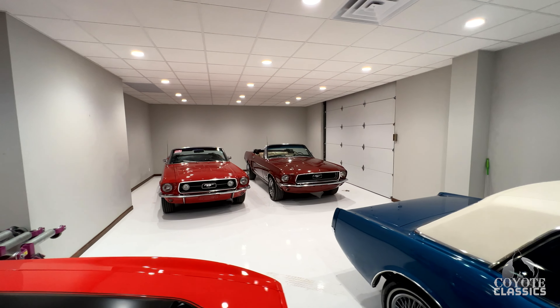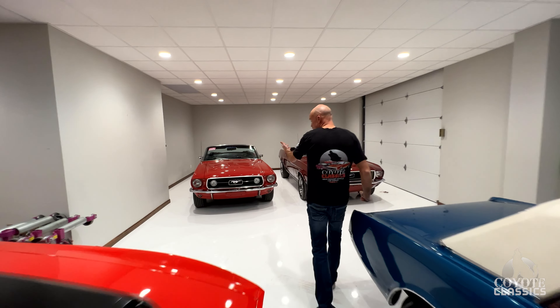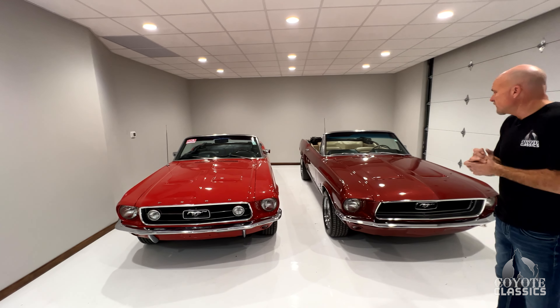Back here we've got a couple of convertibles. The '68 convertible on the right is for sale on the website. The '67 is sold — I'm waiting on one part and that one's ready to go to its new owner.